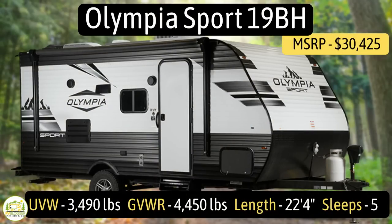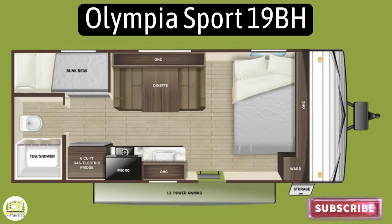This travel trailer is the Olympia Sport model number 18BH. It sleeps up to five people, has an unloaded vehicle weight of 3,490 pounds, a gross vehicle weight rating of 4,450 pounds, for a cargo carry capacity of just 960 pounds, and it measures in at 22 feet, 4 inches long.